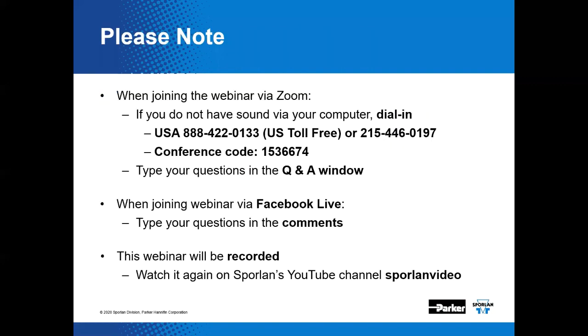Just a few instructions. If the speaker on your computer doesn't work, you can simply dial in with your phone. There should have been a phone number somewhere on the invitation that you originally received for the webinar, but in the event that you can't locate that, we have placed the number right here.